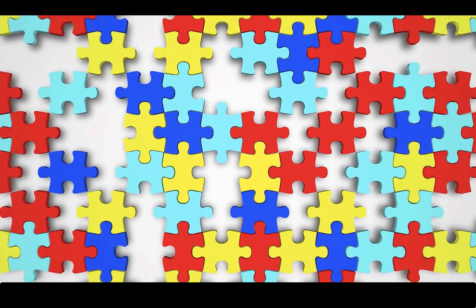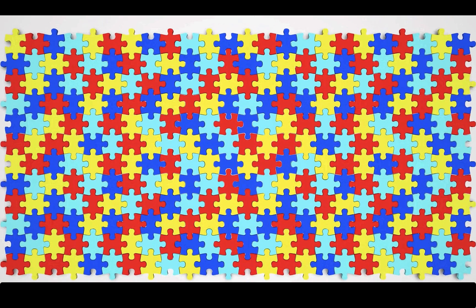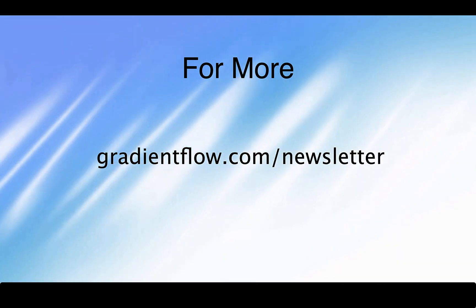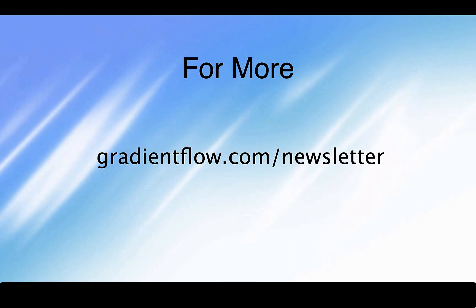A modern metadata platform should make it completely simple to integrate new metadata sources and provide full visibility into the integration process. To learn more, see gradientflow.com/newsletter and subscribe. Thank you so much for joining us.